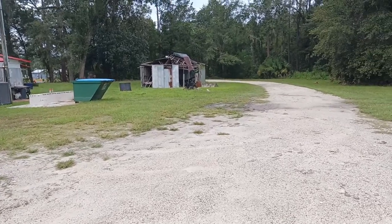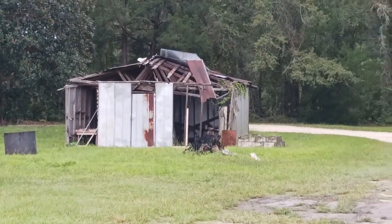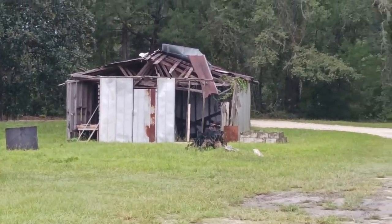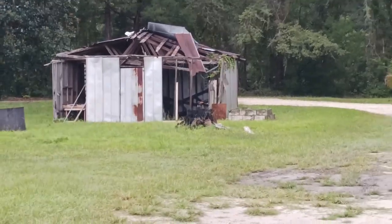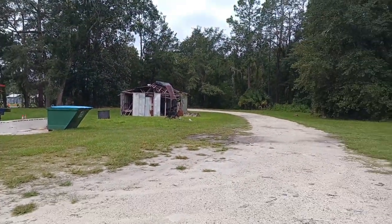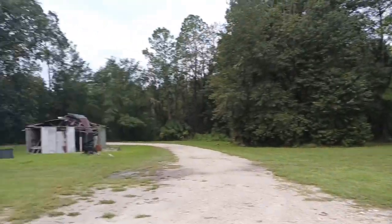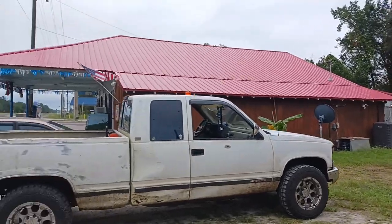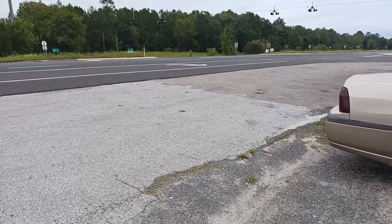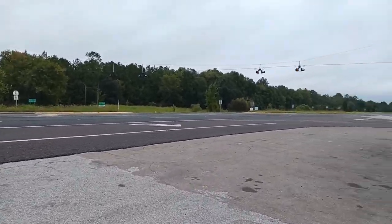This old building back here used to be like a bait storage — kind of like storage when I first moved here. It would be cool to see it redone. This is just the property. Pretty cool.